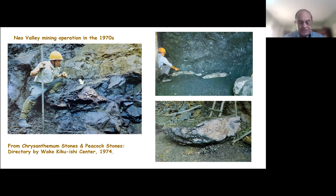Mining operations in the 1970s were largely by hand, with some equipment used. They look for a seam — a greenish-black color of rock they called Schausschist, a German term for this particular formation. It's only in this lens that you find the chrysanthemum flower-like mineral deposits. Here is a stone that's been removed from the rock and will be taken down and examined to see what type of flowers are in it. These pictures are from a book, Chrysanthemum Stones and Peacock Stones, published in 1974.